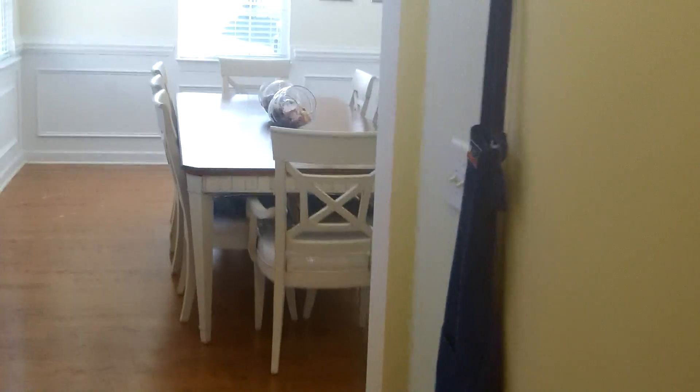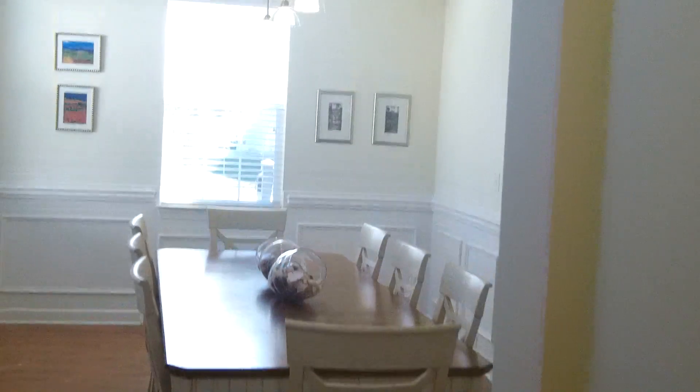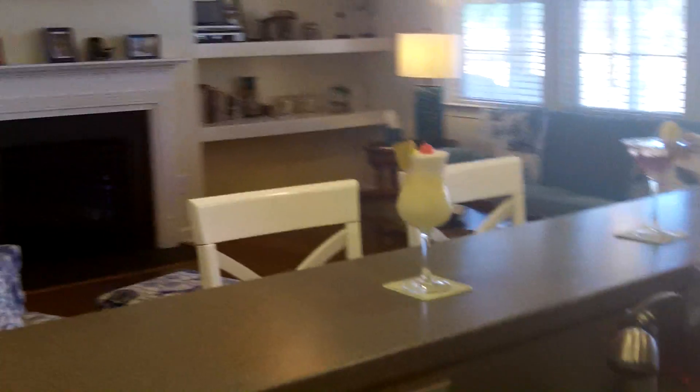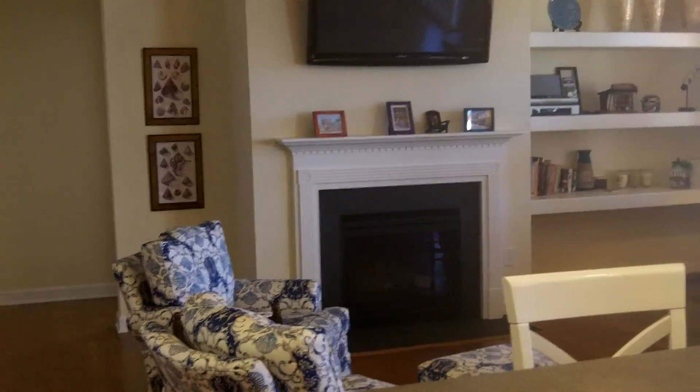This is a really neat house. The hallway leads back into the room they're using as a dining room — you can really appreciate those pendant lights from here. There's also a nice big pantry. Getting a nice shot of the kitchen area here — Corian countertops, and a view from the sink into the living room.